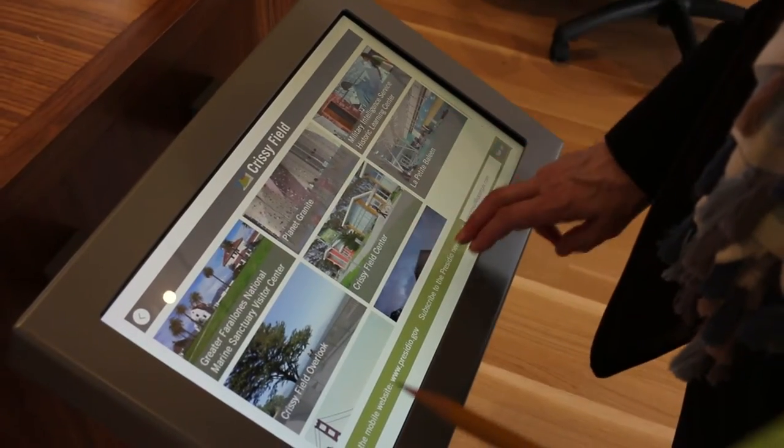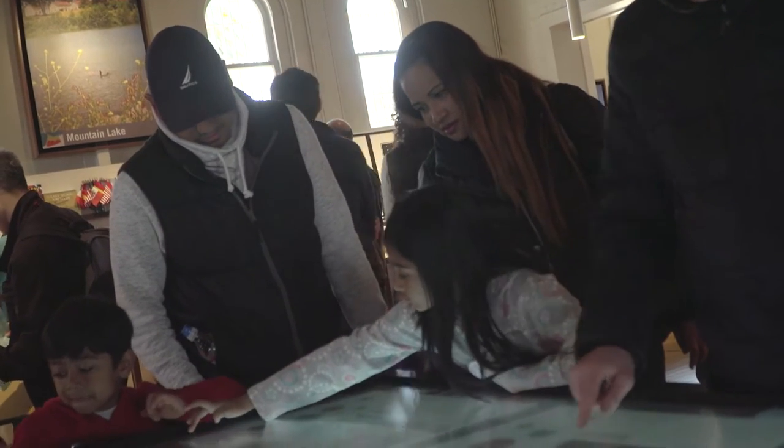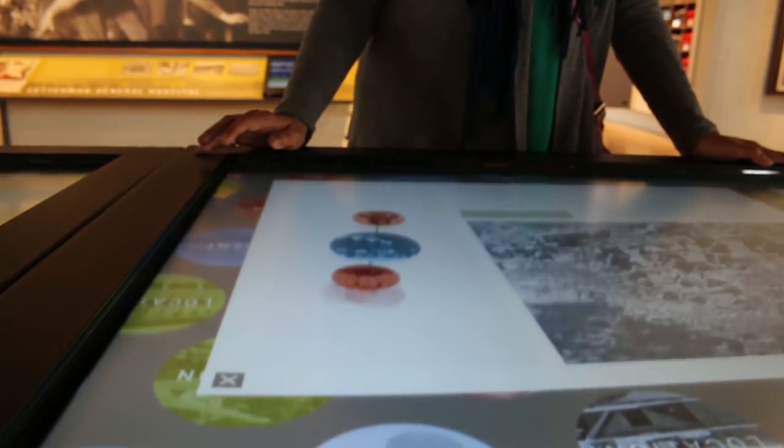To learn about parts of the Presidio they've never known about. We hope that they find a connection to the Presidio so that they can find a story, or an object, or a tie with a person that they can identify with.